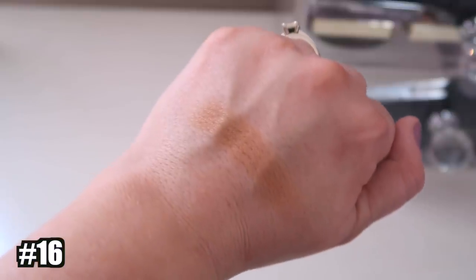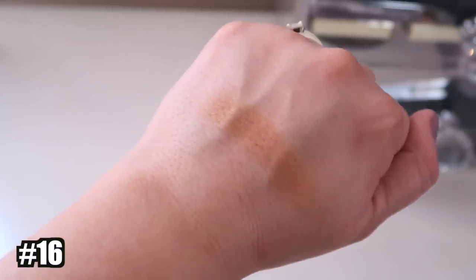Number 16 is the IT Cosmetics Bye Bye Pores Bronzer. I do like this formula a lot. It's a little more hard-pressed, and I do prefer a softer finish. The color looks dark but actually goes on a bit light. I think it's actually a pretty good one.